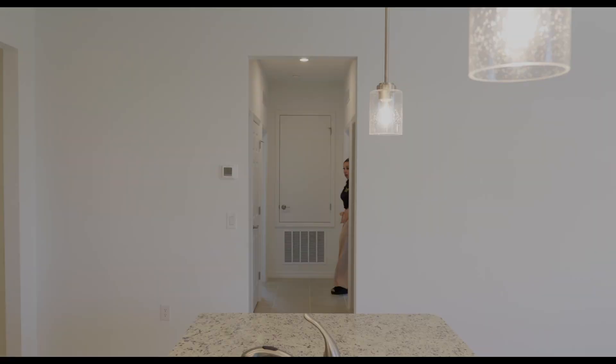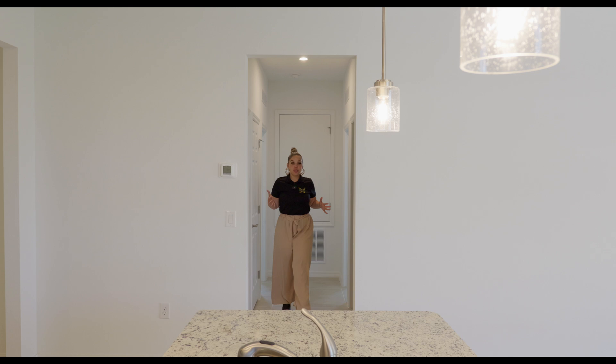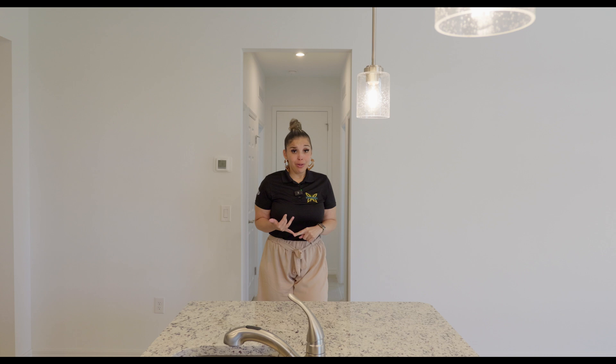Let's continue and go check out that master bedroom. What do you think about this house so far? Let me know in the comments — it won't hurt my feelings. I didn't build this house and I don't work for the builder. Do you like it? Do you love it? Is it not for you? That's okay.